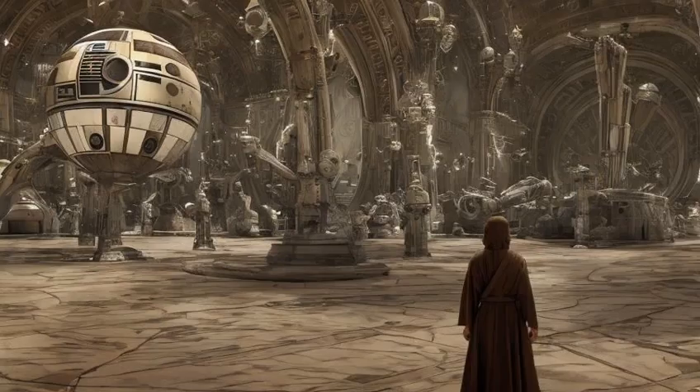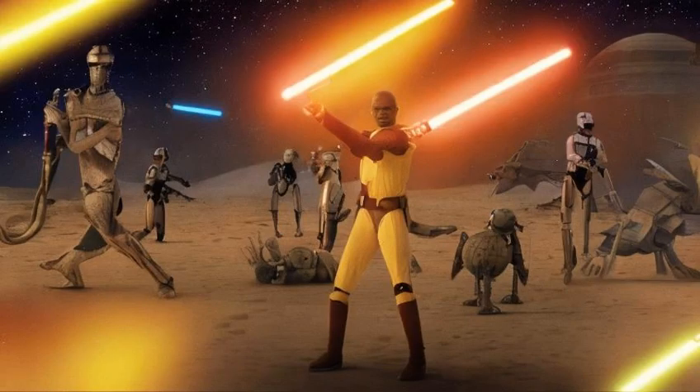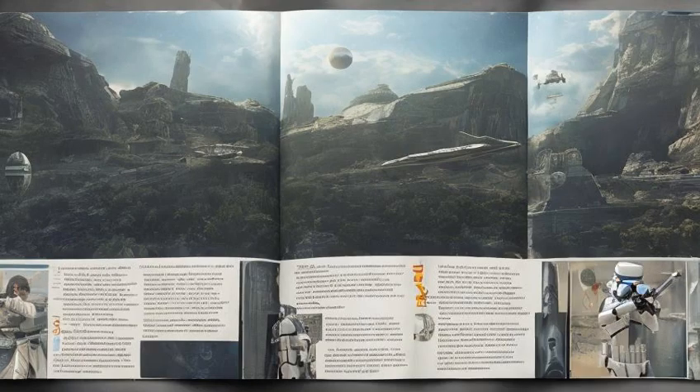The exact number of moons in Naboo is currently unknown. In Attack of the Clones, Mace Windu mentions Spice Miners on the moons of Naboo. However, the 2016 reference book Star Wars – Complete Locations states that Naboo has only one moon.